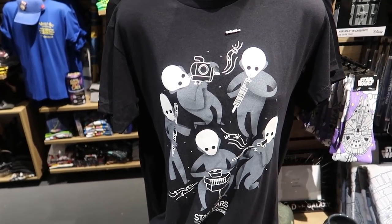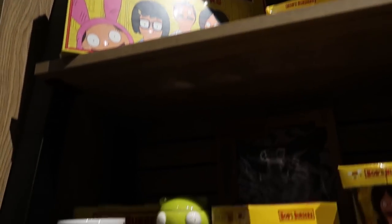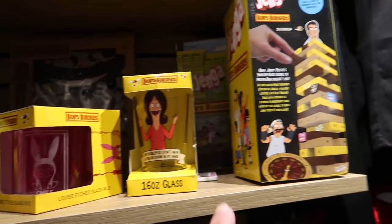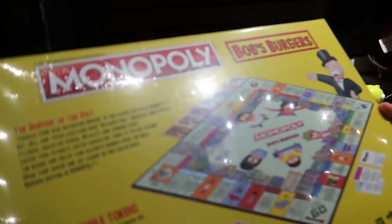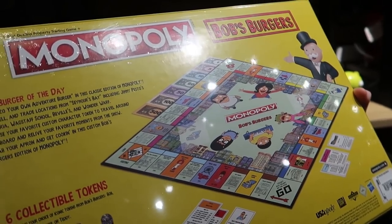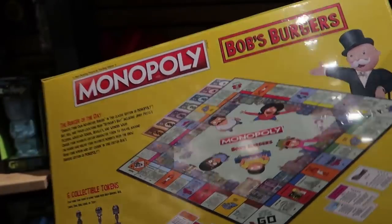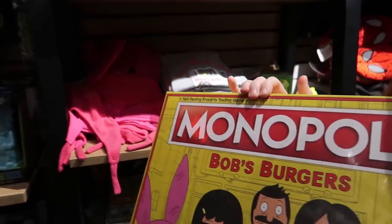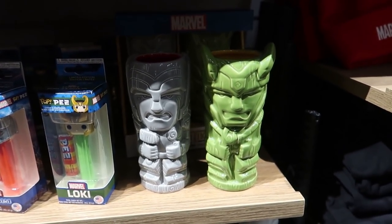It's such a soft shirt. Bob's Burgers Monopoly — there's all kinds of it. It's a ginger. Bob's Burgers Monopoly looks really good, it's like you must be on the wharf, right? There's the health inspector. It looks kind of fun — $46. We don't even play our regular Monopoly. I like this Thor and Loki Tiki set — those are cool.